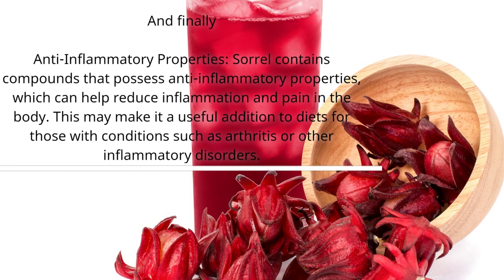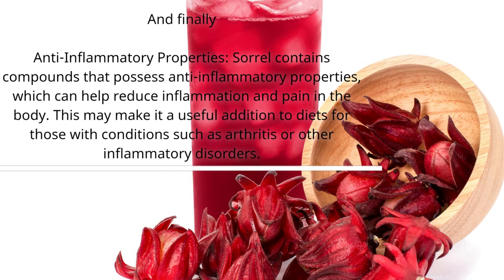And finally, anti-inflammatory properties. Sorrel contains compounds that possess anti-inflammatory properties, which can help reduce inflammation and pain in the body. This may make it a useful addition to diets for those with conditions such as arthritis or other inflammatory disorders.